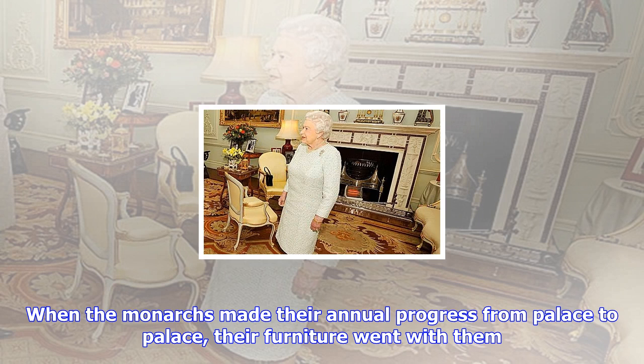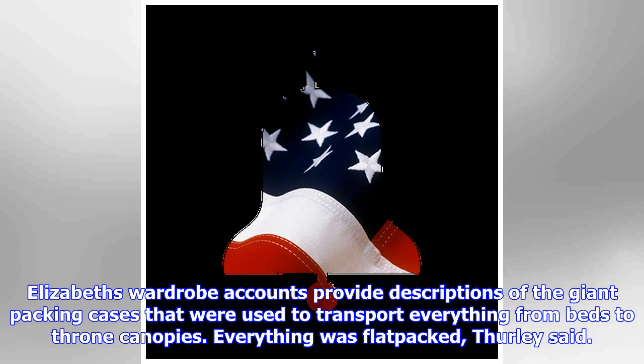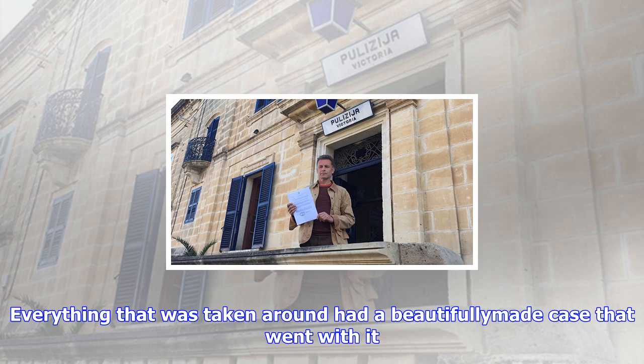Everything that was taken around had a bespoke case that went with it. Those big throne canopies were all demountable and all went into cases. Thurley said the movements of the current Queen — weekends at Windsor, winter at Sandringham, Balmoral for grouse season, Buckingham Palace the rest of the time — are a hangover from the Tudor era.